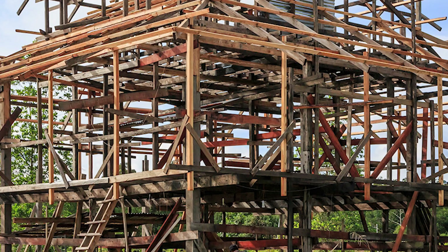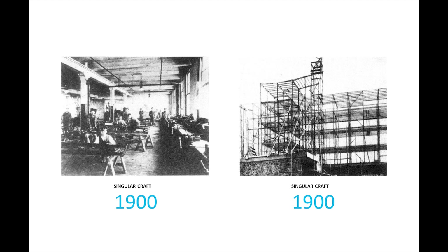This is the modern house — this is the way homes have been built forever. If we take a look back, we can see that in 1900, cars and homes were built the exact same way. It was a singular craft.